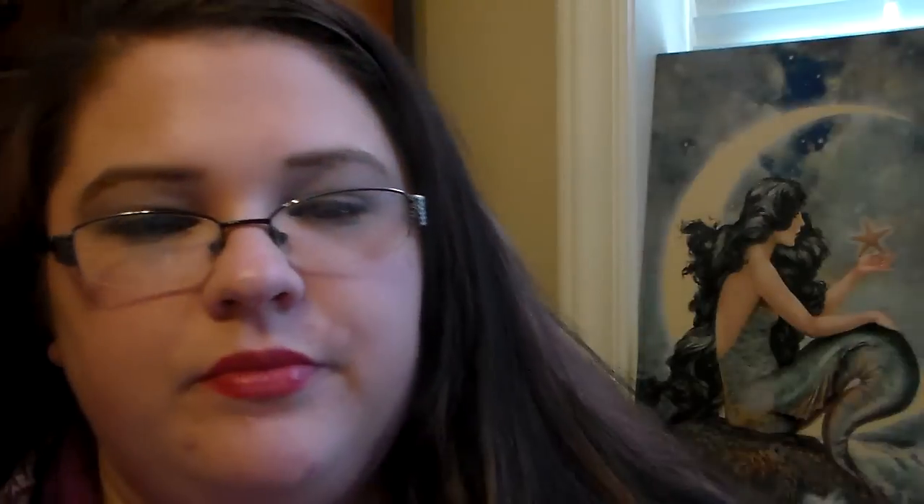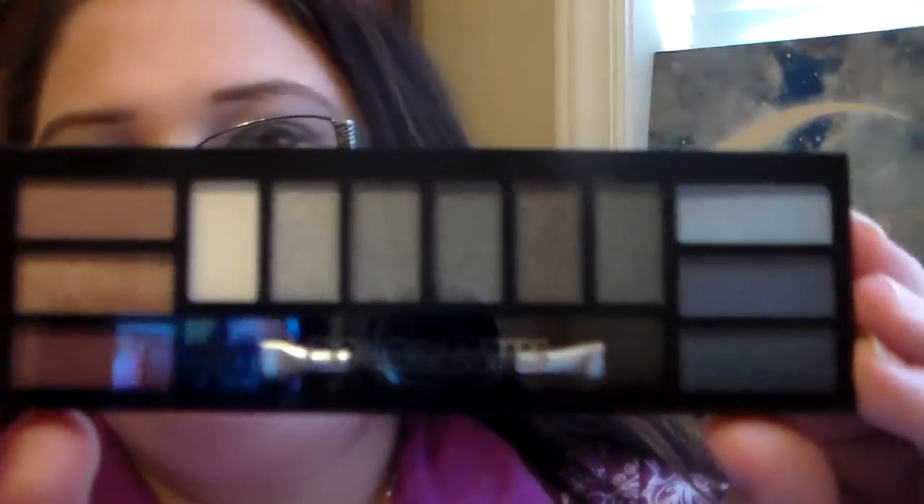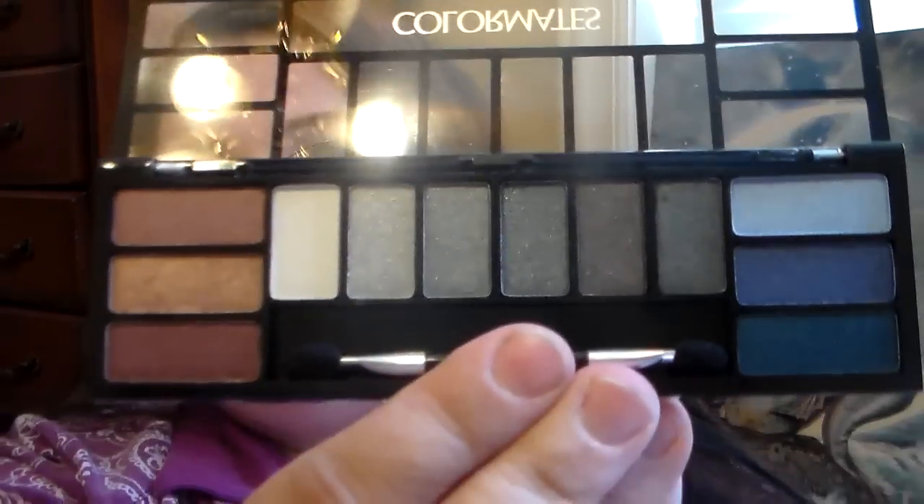The last thing on this Dollar Tree haul — I wanted to do some swatches to see if it's a deal or a dud. This is the Colormate eyeshadow palette. It says rich and smooth, natural look, long wearing, and blends easy. It's in Island Oasis and it's paraben free. I'm very curious to see if these shadows are worth a dollar or if they're worth more. There are 12 shadows in this — just really thin packaging, but you do have some pretty shadows in there. I'm going to swatch them with primer and without primer. I'm using my Elizabeth Mott Thank Me Later eyeshadow primer — I'm almost out of it, but I really love it.